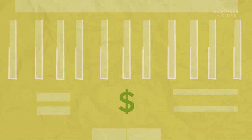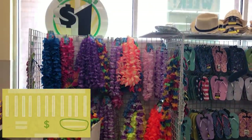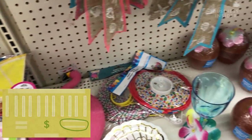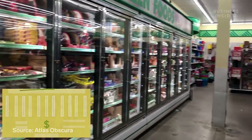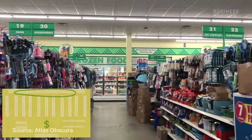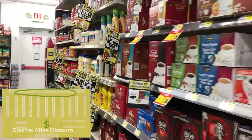Their inventory setup is also strategic. Seasonal products are placed in the front, so you're tempted by the newest products right away, most of which are single-use items like holiday-related party supplies. While the most popular items are placed in the back, so you have to walk through the entire store to get to them. Family Dollar, for example, puts all the food and toys in the back.